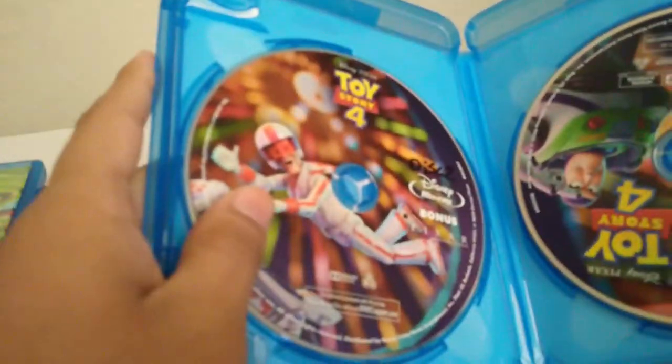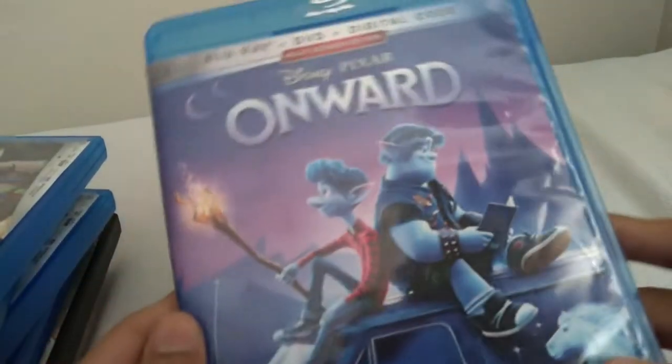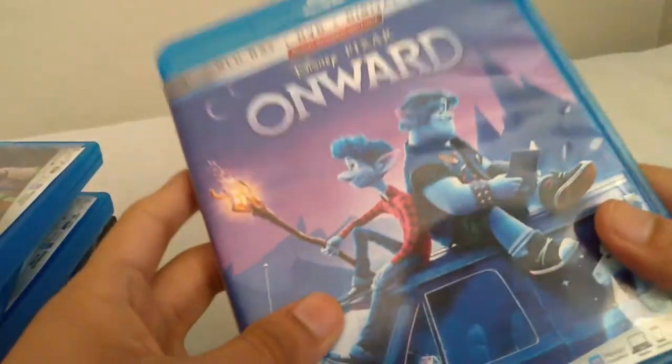Next is Toy Story 4. Here's the spine and the back — disc 1 is the movie and disc 2 has the extras. I don't have the DVD. Finally, my last Blu-ray is Onward. Here's the spine and the back — the case is pretty loose. Disc 1 is the movie and disc 2 has the extras. I don't have the DVD for this one either.